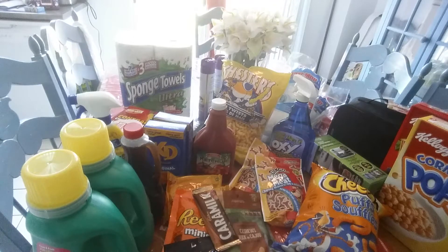Hi guys, welcome back to my channel. I did a very quick Dollarama haul and I just want to show you guys what I got.